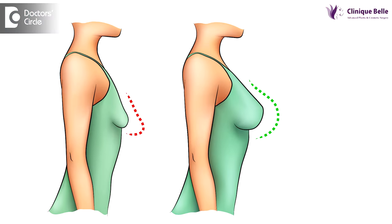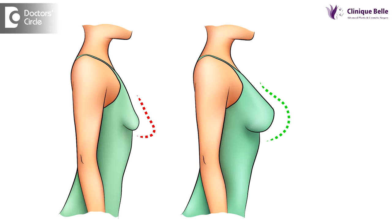When does one require a mastopexy? A mastopexy or breast tightening procedure is done when you feel that your breast is sagging too much. A normal youthful breast has the nipple area lying at your mid-arm level when you're standing straight with your chin forward and your shoulders level against a wall.